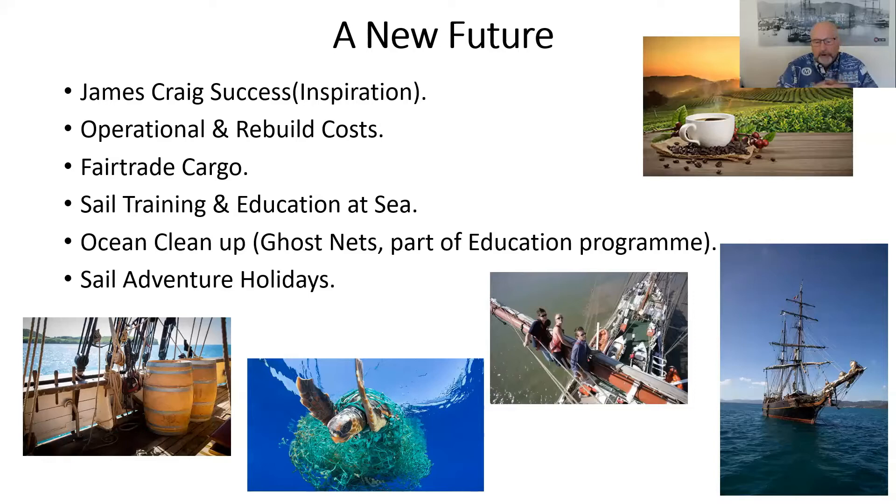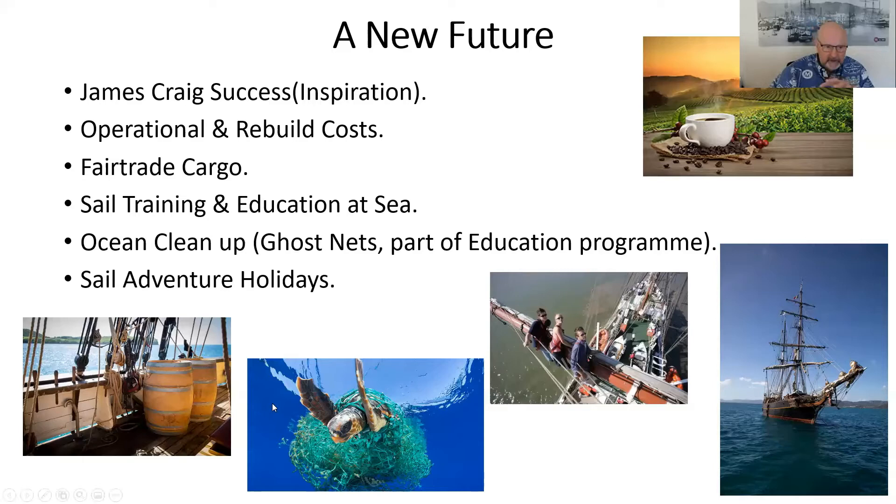Sail adventure holidays are aimed at people who want a holiday with a difference. You sign on to the ship, become a member of the crew or a trainee, and sail — you can climb the masts, lower the sails, lower the anchors, do maintenance work on board, or just stand back and watch. It's quite a lucrative market in the holiday sector. So we have options post-rebuild of how we can sustain the ship as a seagoing vessel.